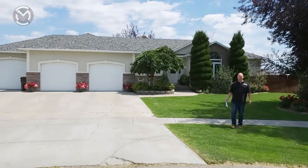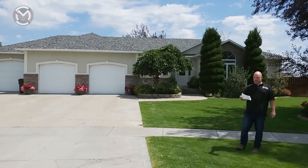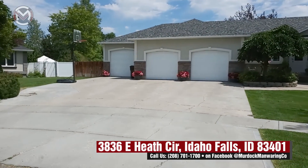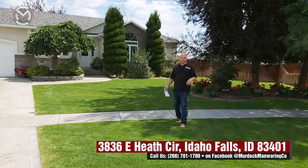Hey everybody, it's Steve Belknap with the Murdoch Manwearing Company at Keller Williams Realty East Idaho. We are here on this beautiful day at 3836 East Heath Circle in Ammon on a great cul-de-sac. This is a really quiet neighborhood, great neighborhood, pretty close to 1st Street and then 17th on the other end, and east-west we're between Ammon and Crowley — good neighborhood in Ammon.